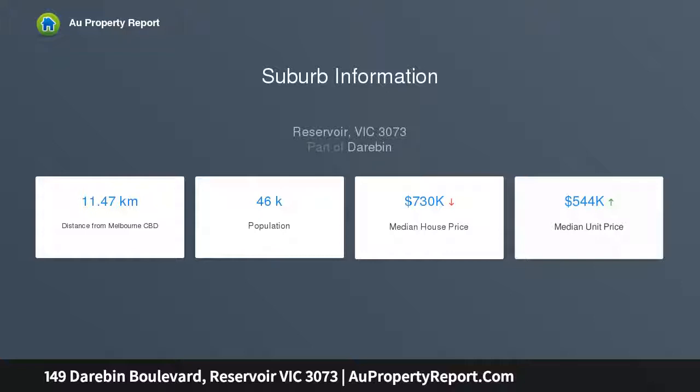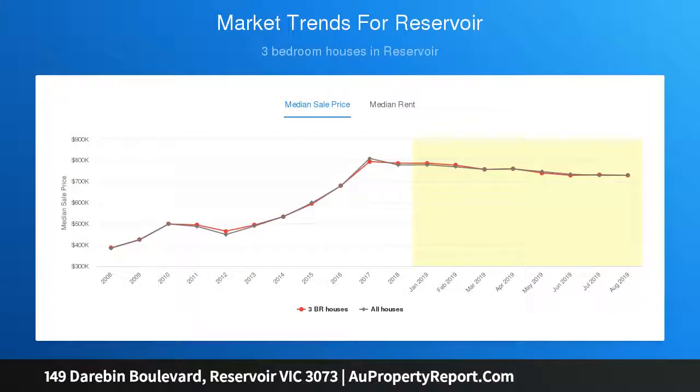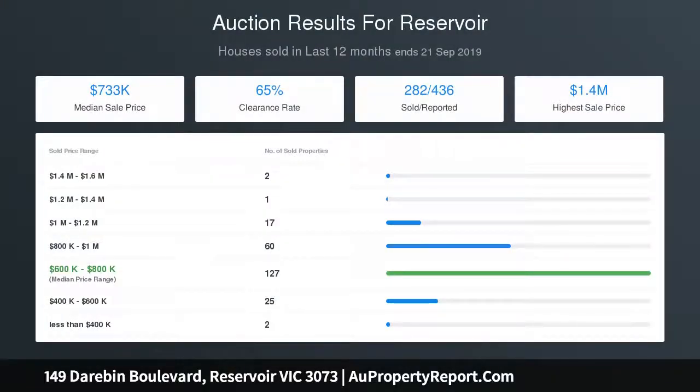Set on an elevated allotment with superb views of Bundoora Park golf course, some of the many features include a showpiece staircase and artistic tiled wall leading to the first floor, quality updates throughout, heating, cooling, great-sized backyard and double garage.